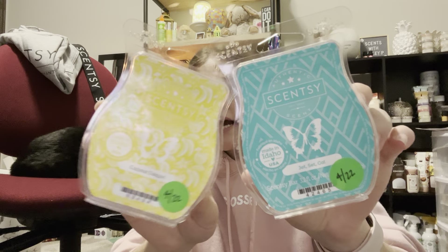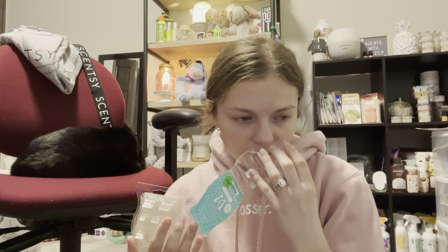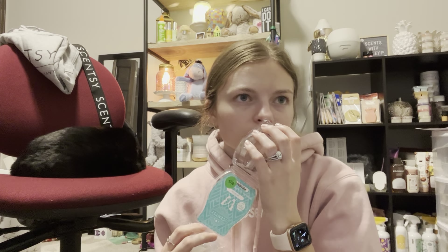I did a mix of Jet Set Go and Coconut Daiquiri. These are both really light scents — I feel like I didn't get very good performance out of either of these in my open concept. Coconut Daiquiri did okay, but Jet Set Go did not. I feel like I need to stick to these in my office because they are scents that need small spaces. I have both in my club so I can get them again, but they just need smaller spaces.